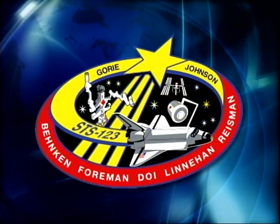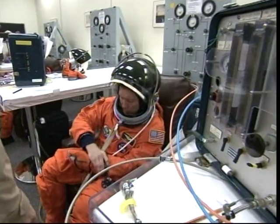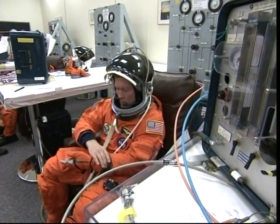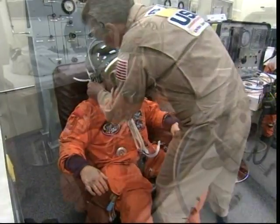We were at a night launch — we launched at about 2:30 in the morning in Florida. The shuttle is just gorgeous with the lights lit up around it. About four hours prior, we're in the suiting room, putting on helmets and gloves and boots and doing pressure checks.